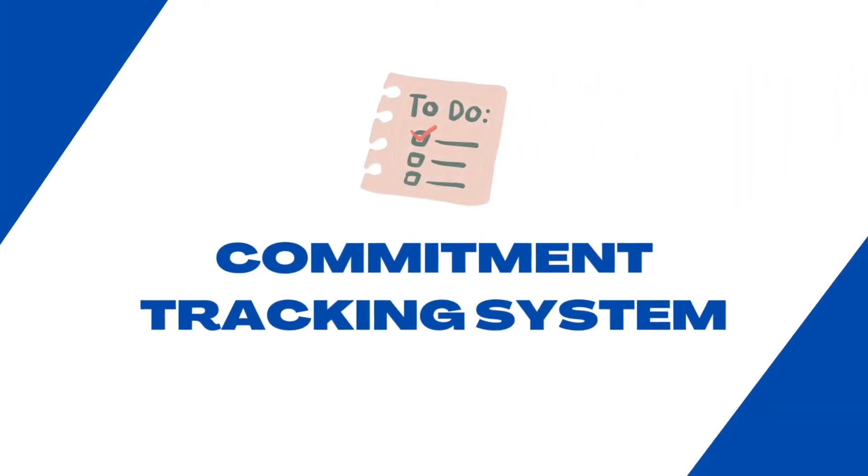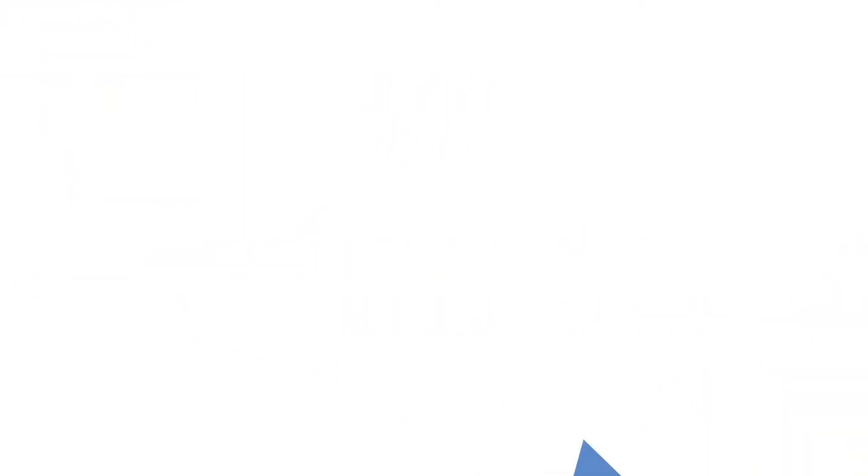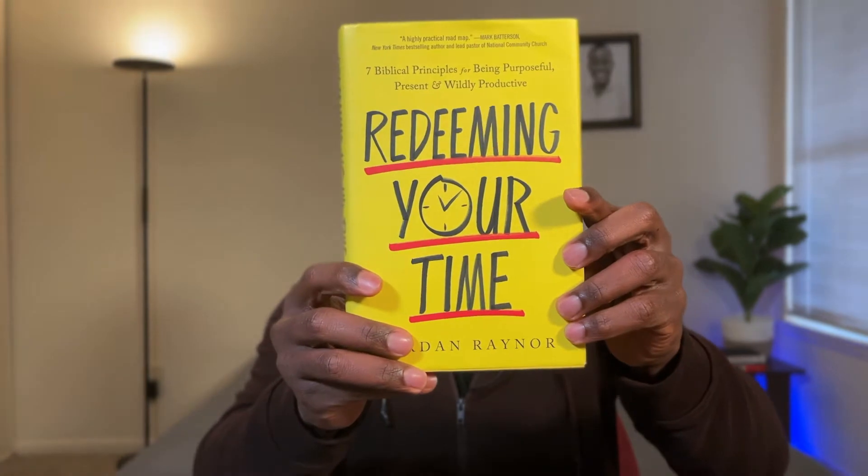The second thing you need is a commitment tracking system. When I read Redeeming Your Time, a book by Jordan Reno, he spoke about having one commitment tracking system. A CTS — short for commitment tracking system — is just a place where you have all your commitments written down. It's best done digitally, and I use Todoist for mine, although there are several other apps that can also get the job done.